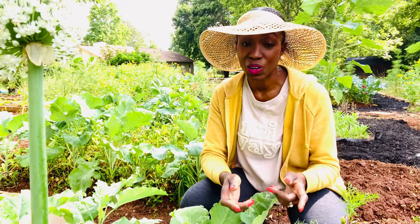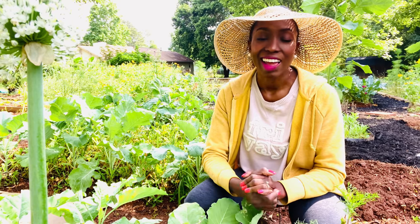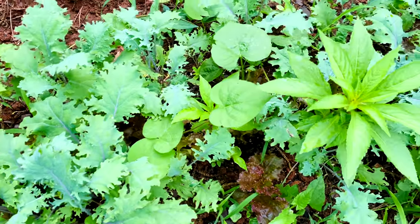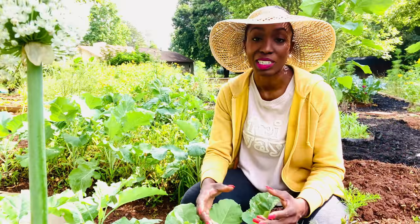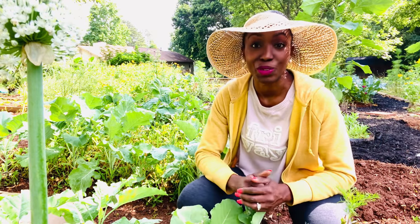Other kales that you can grow in your garden are curly kale — I love growing that one, especially for salads. And I grow the red Russian kale right here behind me, and premier kale. There are so many different types and varieties of kale that you could be growing in your garden to get high nutritional value out of your greens.